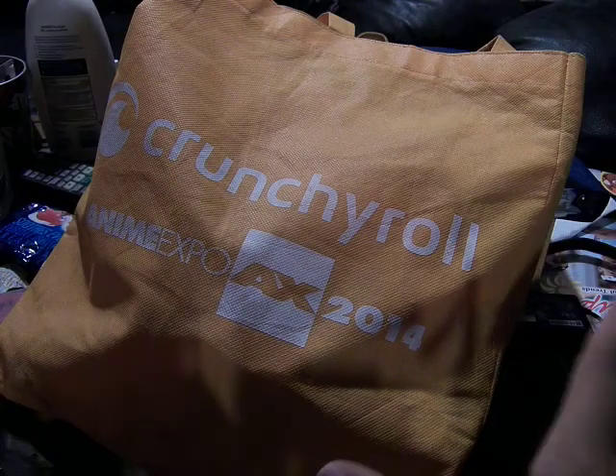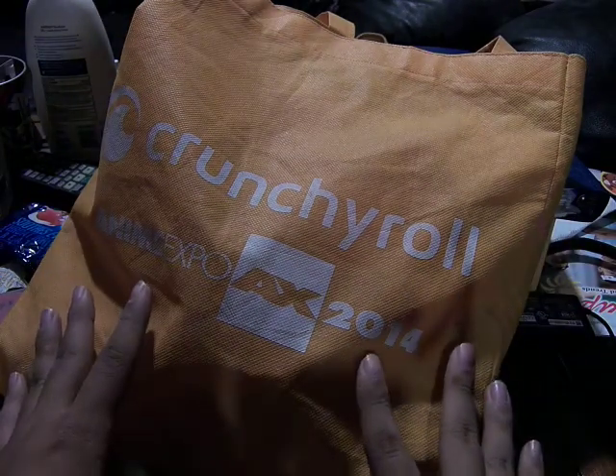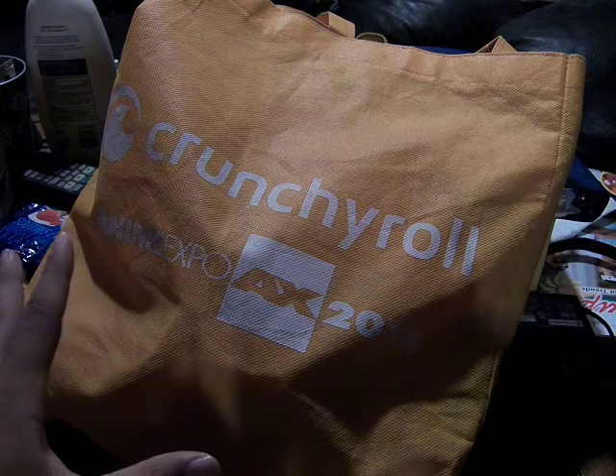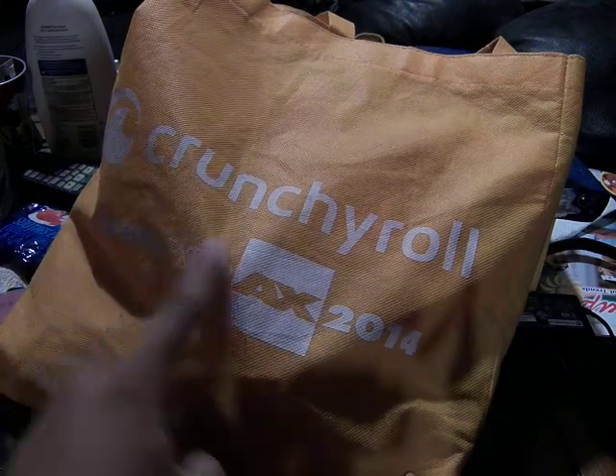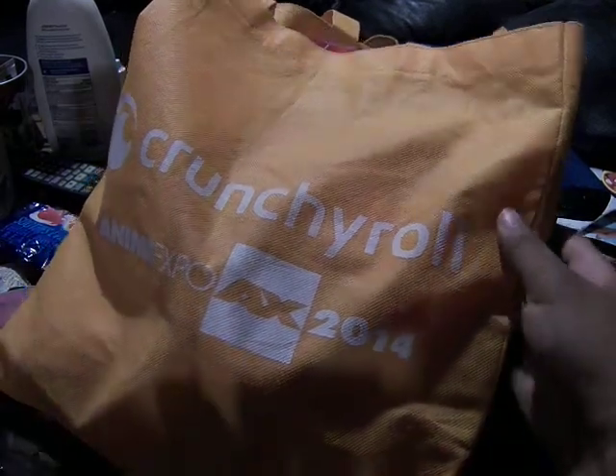Alright, so this is the review of my bag contents from Anime Expo 2014. As you can see, this is from Bit with a collab with Crunchyroll. They gave out these bags to use as well. They also gave out a free subscription service, like one of those limited ones.